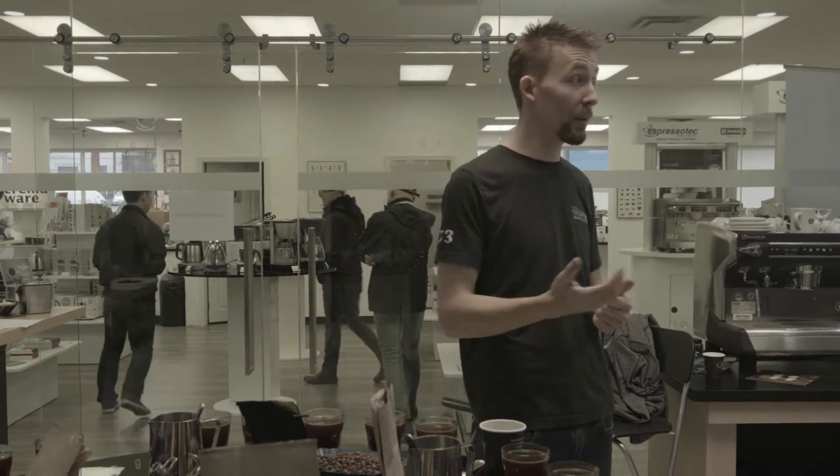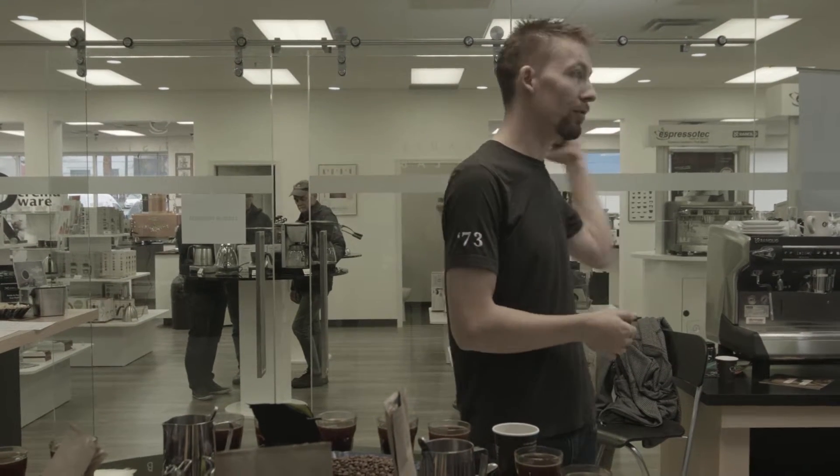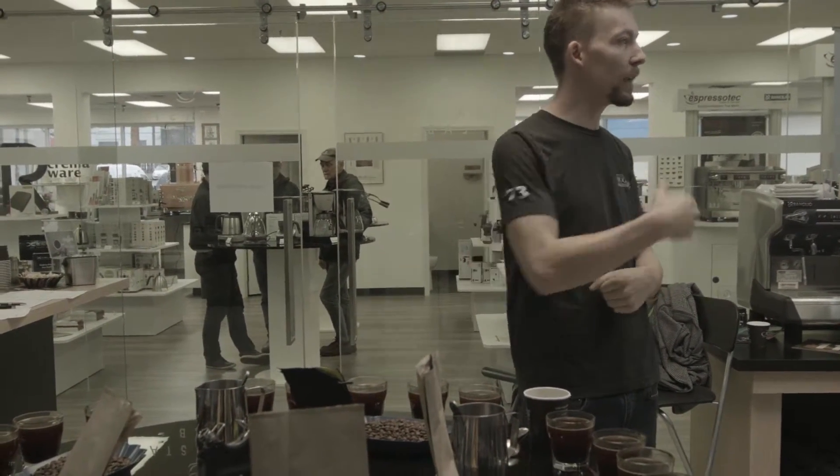Another roaster that's doing a really good job with some really nice coffees is Agro Roasters, which is just down the street. That's actually where this CEO is from — Agro Roasters — and he's literally just down the street doing a really nice job with a lot of his coffees.